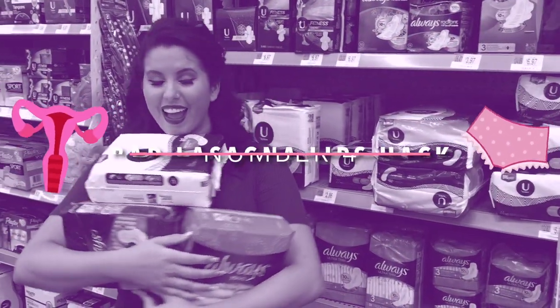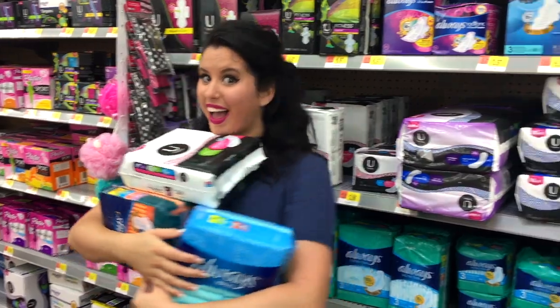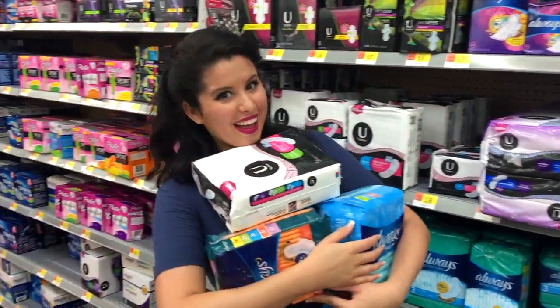Putting a scented tampon inside of your vagina is like spraying perfume on a turd — it's not going to make your vag smell any better. It's just going to cause infections which leads to more odor. So steer clear of scented tampons.